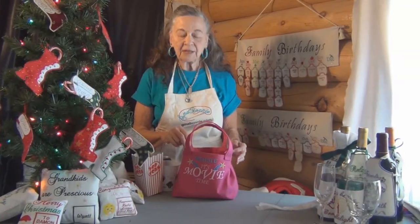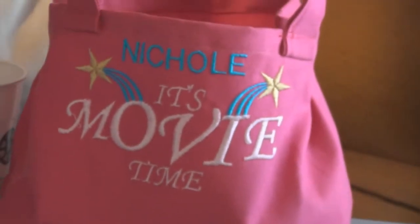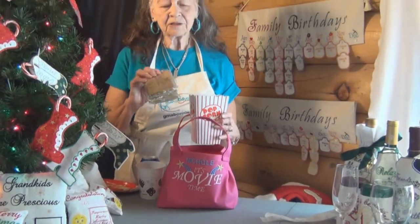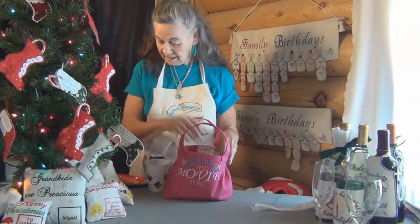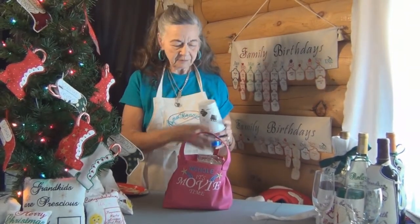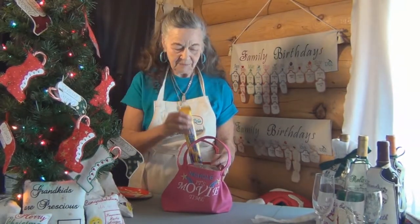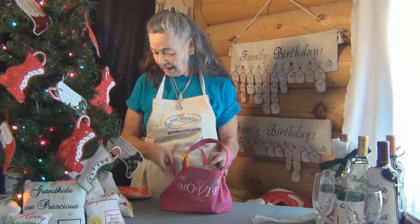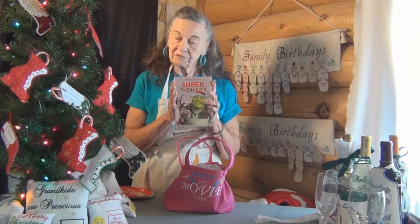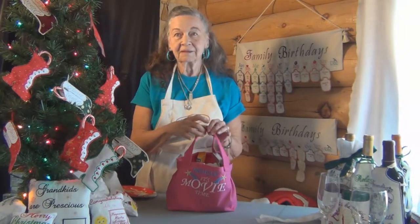The next gift bag I'm going to demo is for our movie lover. I'm going to put in a popcorn box with a couple of packages of microwave popcorn, her favorite pop and a cup to put her pop in, a movie-sized candy bar, and I'm going to put in a video tape or a DVD for her to watch. That's for my movie lover.